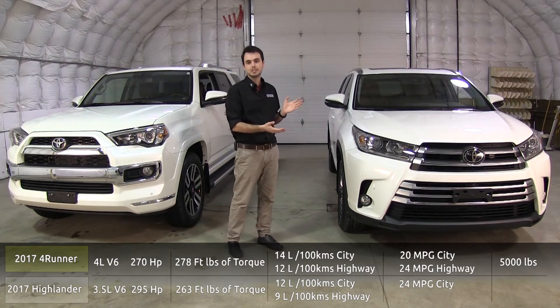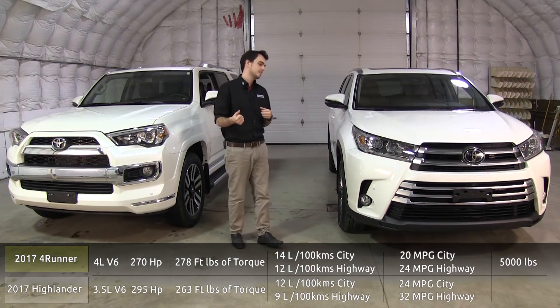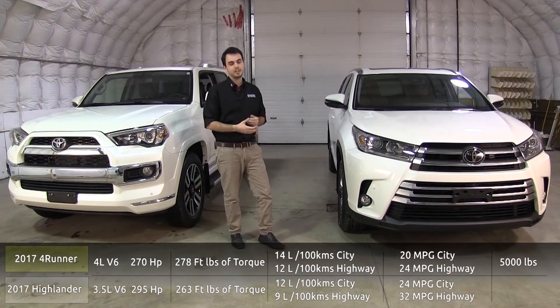You're going to see 24 MPG in the city and 32 on the highway, and it's also got a towing capacity of 5,000 pounds.